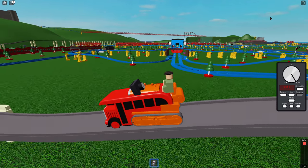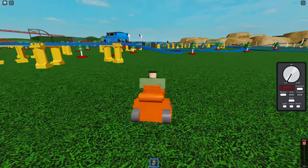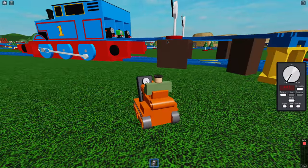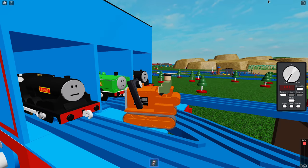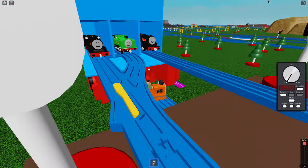Hey, look — they got trains up there at the top level! Let's get over there. Looks like number eight, nine, and ten — it's Donald, Douglas, and Doc. We'll call this the D compartment. It's the D train.